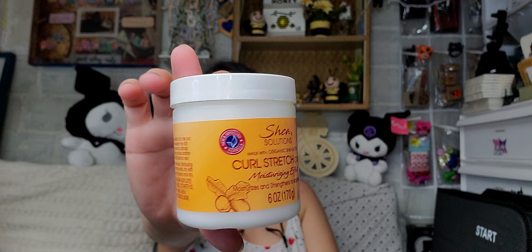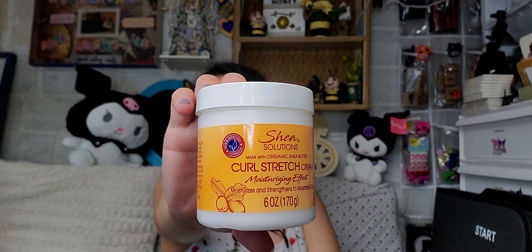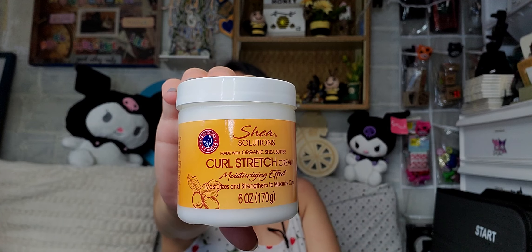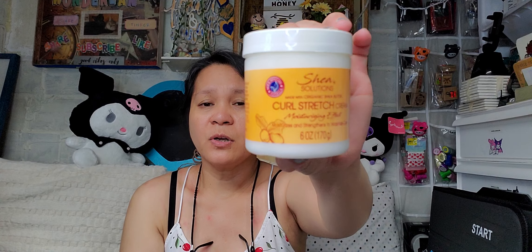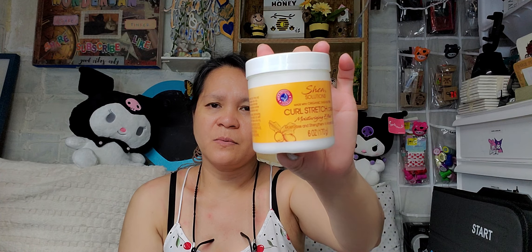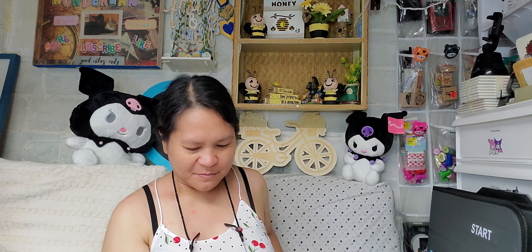I also got this Curl Stretch Cream — it's the Shea Solutions brand. They also have other selections like a body scrub and body soap, but I just got the curl stretch cream. If you want to see the other selections, you can check out my Dollar Tree walkthrough that I just uploaded recently.